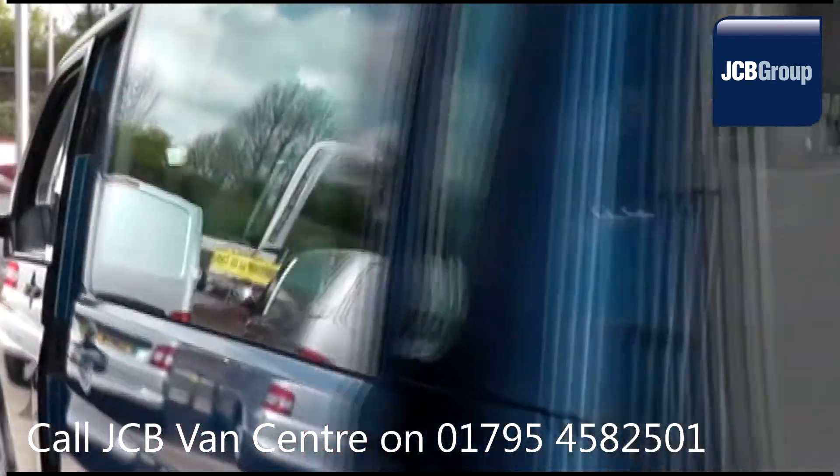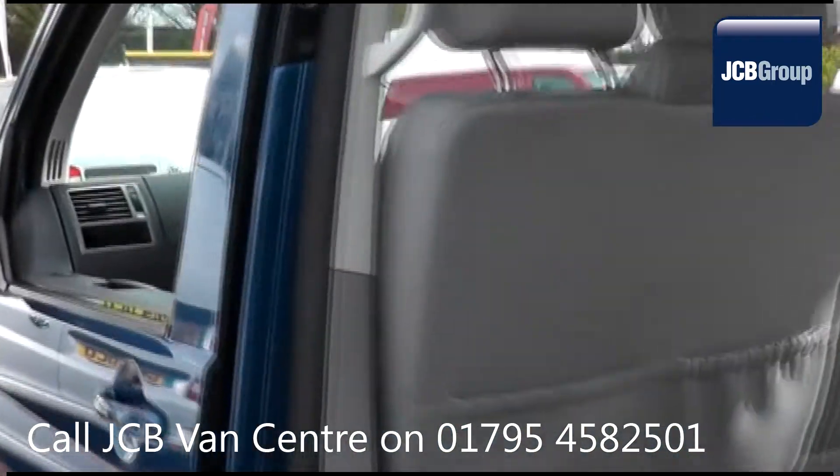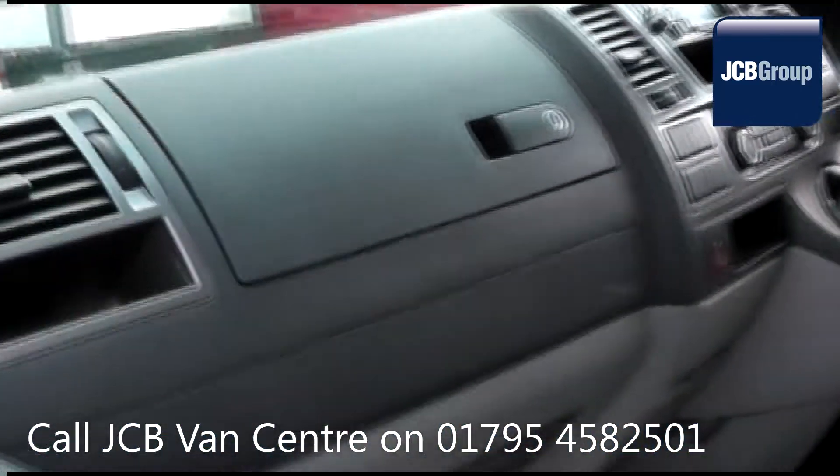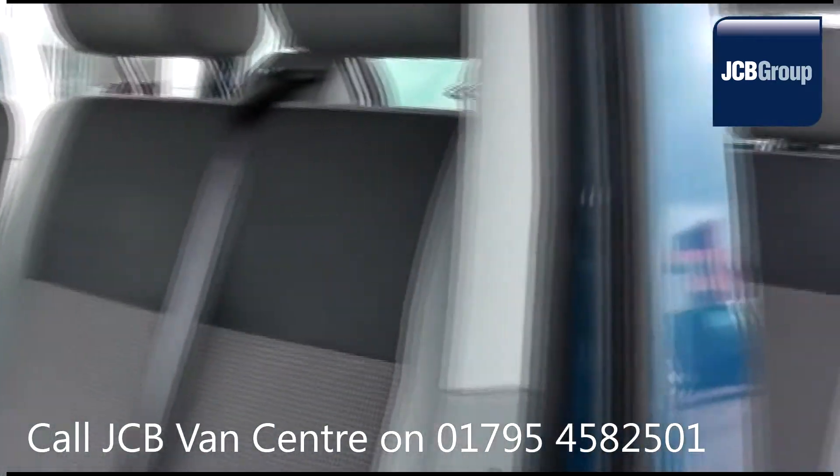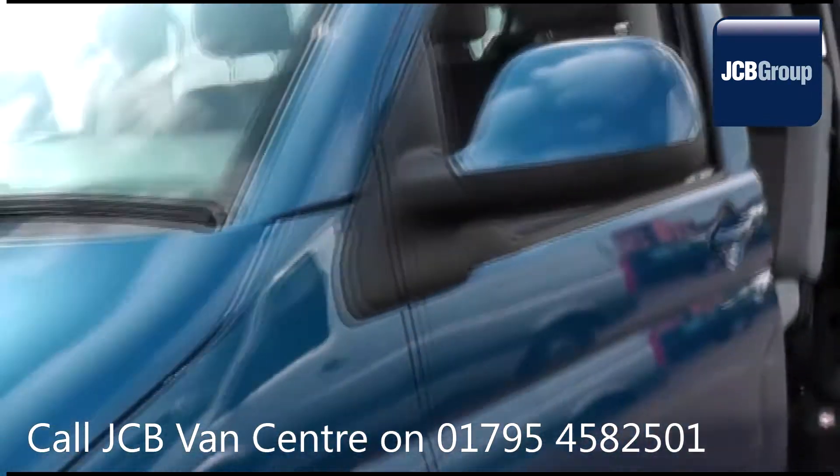So once we've found your Volkswagen commercial vehicle, you can drive away with complete confidence. Please call JCB Sittingbourne for more information on this vehicle or any other. Thank you for watching.